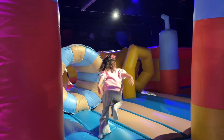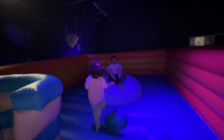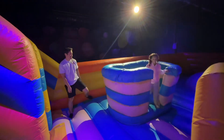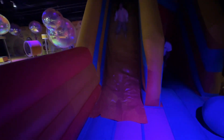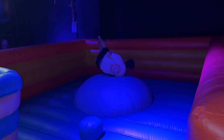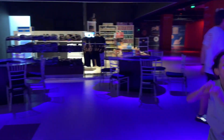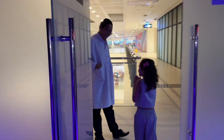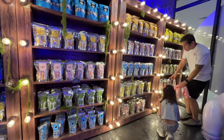At the last part of the exhibit, kids get to play in this giant bouncy castle. Wow! I had so much fun at MindSpark Science Discovery. We also got to buy DIY slime kits.